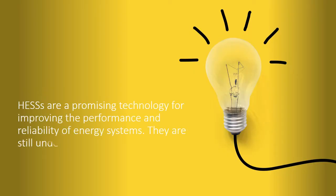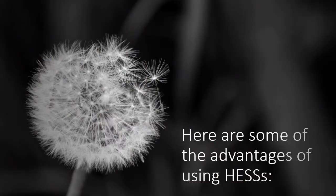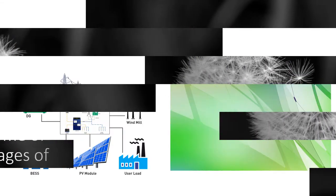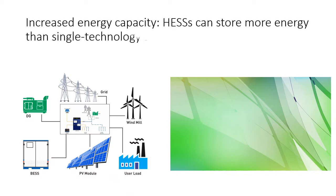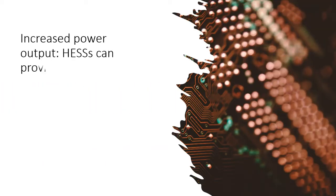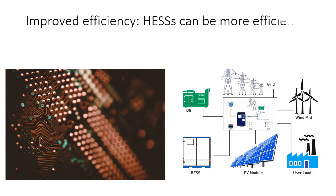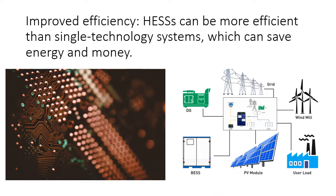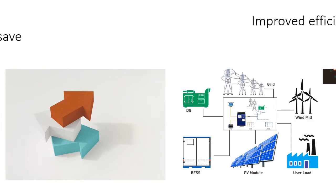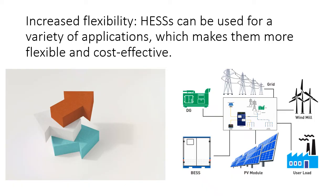HESAs are still under development, but they have the potential to revolutionize the way we store and use energy. Some advantages of using HESAs include: increased energy capacity, which can help meet peak demand and improve grid reliability; increased power output, which can improve system response time and stability; improved efficiency, which can save energy and money; and increased flexibility, making them more flexible and cost effective.